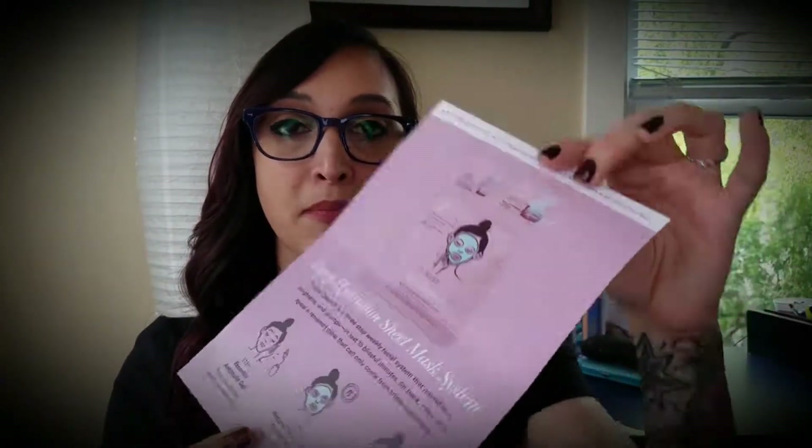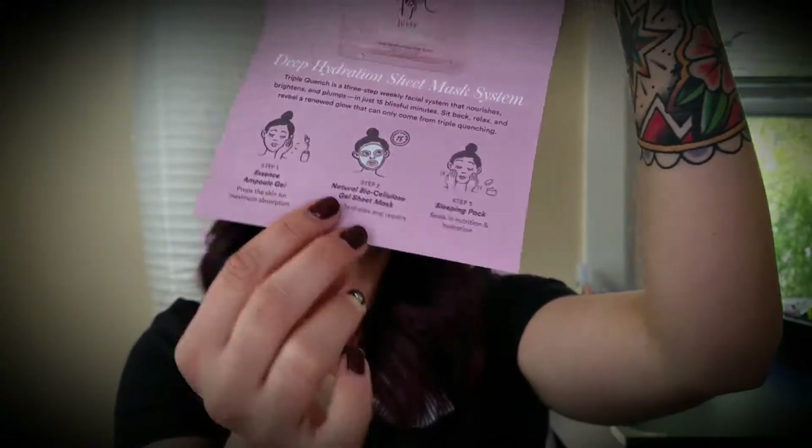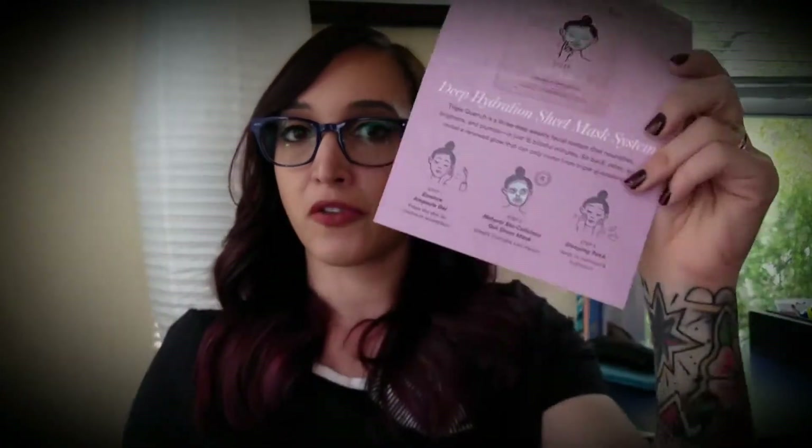Once you open that right up it gives you a step-by-step guide on how exactly to use the mask. That's really convenient so you don't have to Google it or look it up. It has all the info for you right there, but just in case you like YouTube guides, I'll make a video demonstrating how to use this mask too.